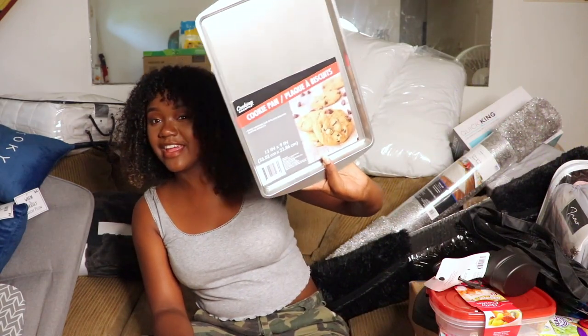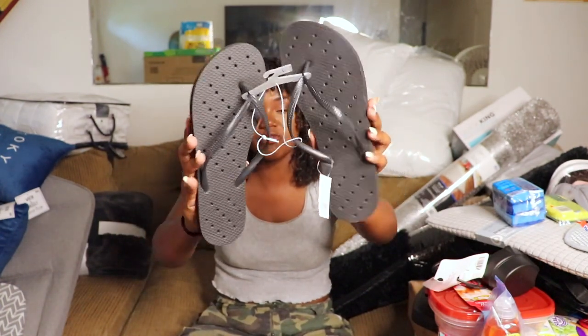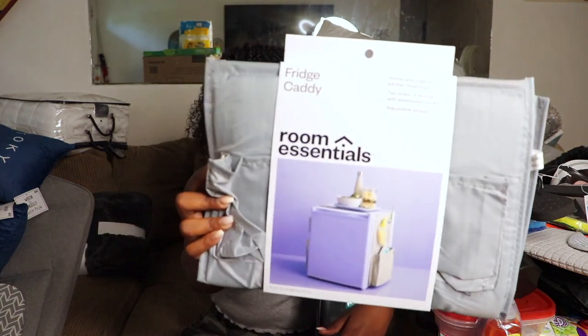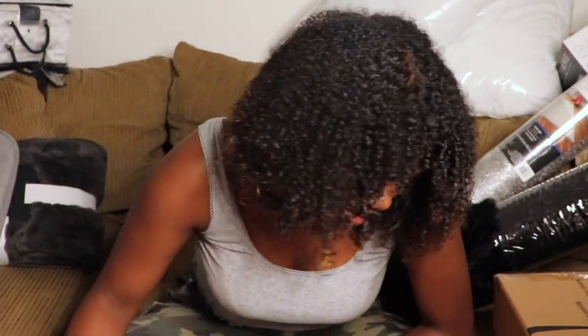Now for the smaller stuff — I got garbage bags, Tupperware, measuring cups, a shower caddy, a cookie pan, a drying mat for on top of the fridge, sponges, and shower shoes from Target for about $6. I also got a cute little teal brita and a fridge caddy that hangs over the side of the fridge.